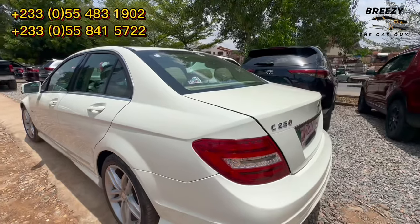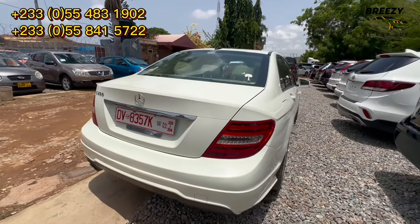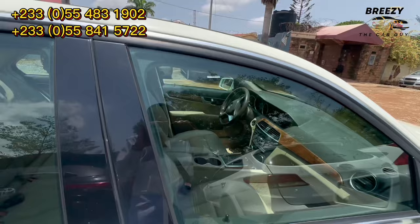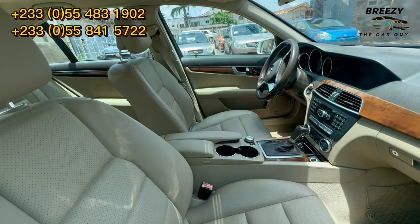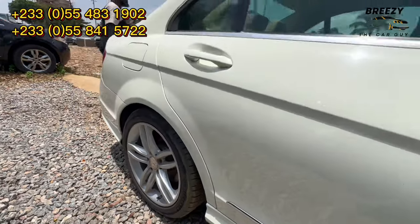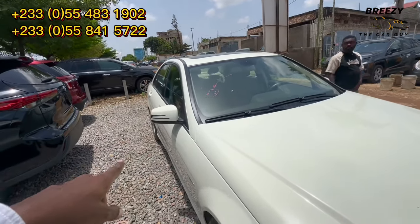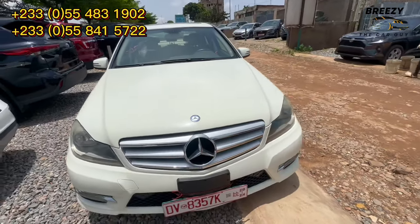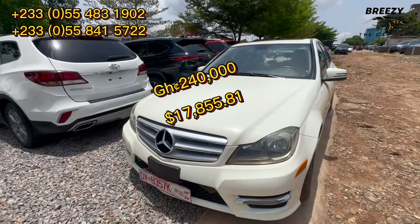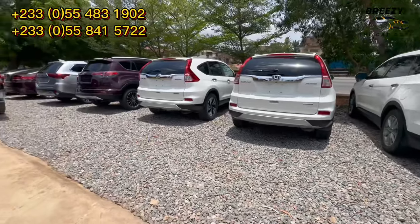This is a Mercedes-Benz C250, 2014 model. It has a cream interior — very very clean, accident free, full option, alloy rims, and turn indicators on the mirrors. Everything is clean. It's the C250, 2014 model, going for 240,000 Ghana cedis. Very clean car.